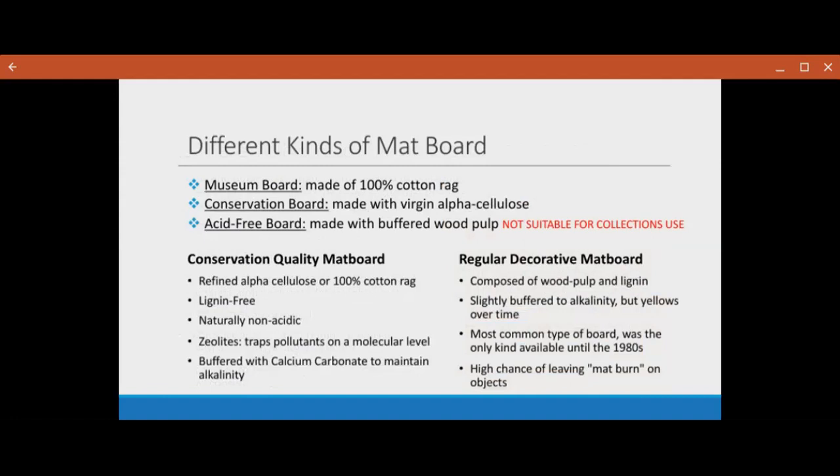Different kinds of mat board: museum board is 100% cotton rag — it's the best board you can possibly use, and some nowadays have things called zeolites, which help trap and sit out pollutants from the environment. You also have conservation board, which is made of 100% virgin alpha cellulose — it's lignin free and also good, not always the best quality mat board but still something you can use in a collection for long-term storage. The last one is just acid-free boards, which are kind of like decorative mat boards — one of the more commonly found generic kinds of mat boards, mostly made with buffered wood pulp. Unfortunately, they're really not suitable for use in long-term storage collections just because they are such low quality.